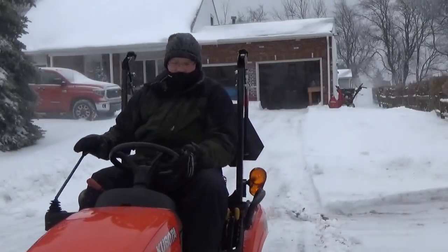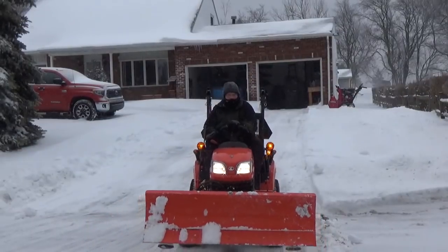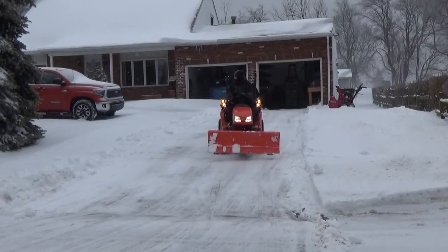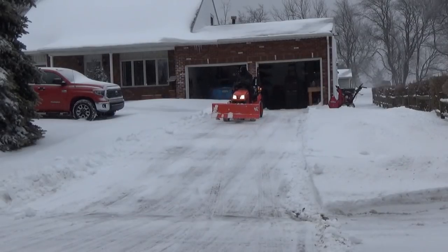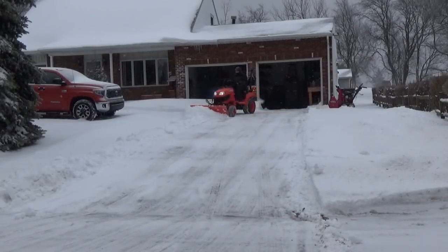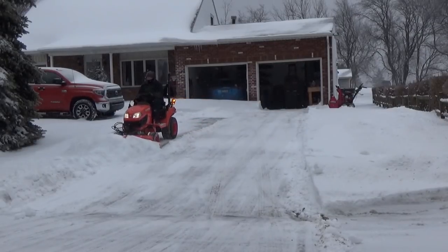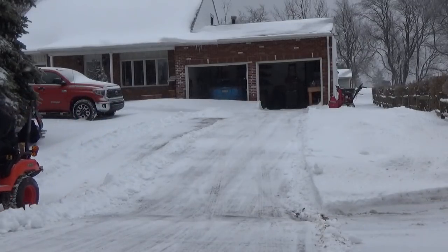Right after this storm is done, we are slated to have a major cold front come through — we're talking negative 15 wind chill. It has already been dropping as I'm plowing, which is why I'm bundled up so much. I have on L.L. Bean snow pants and an L.L. Bean winter coat — I highly recommend those two pieces. The wind cannot rip through you, and when you're out working with the winds blowing, it makes it seem even colder.